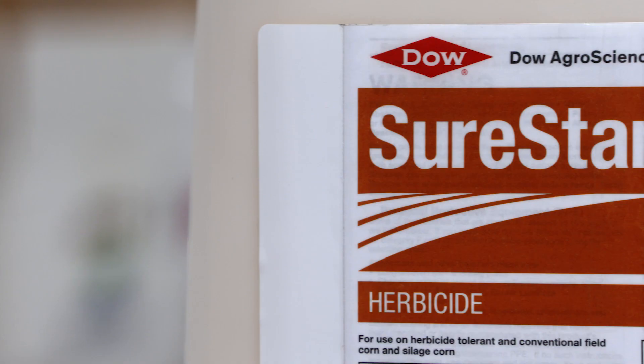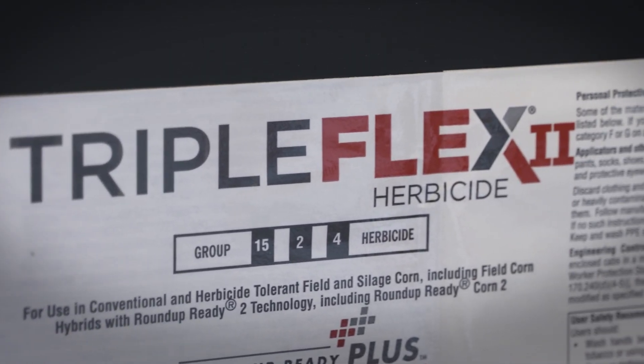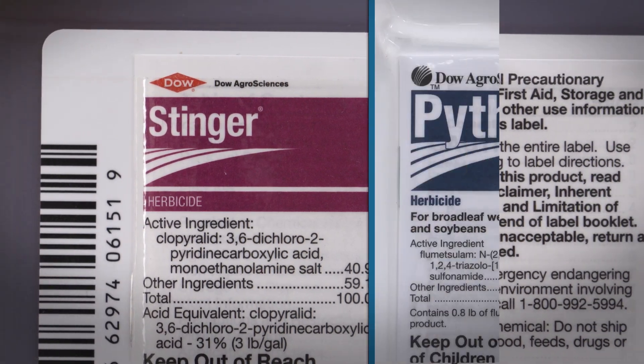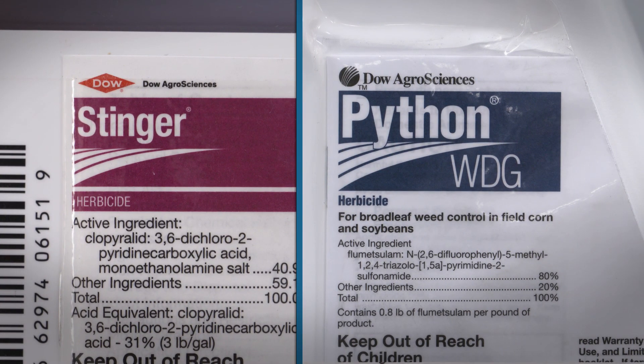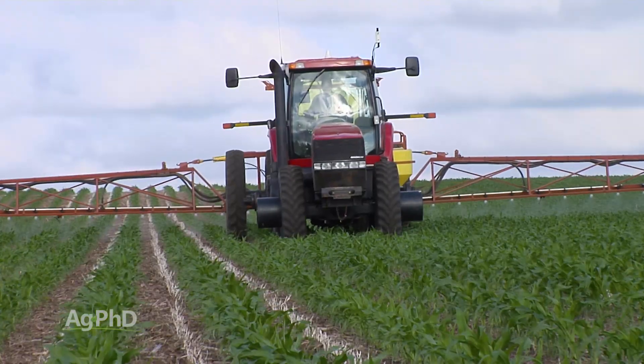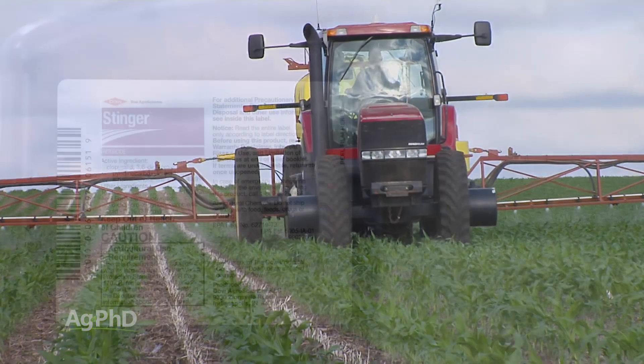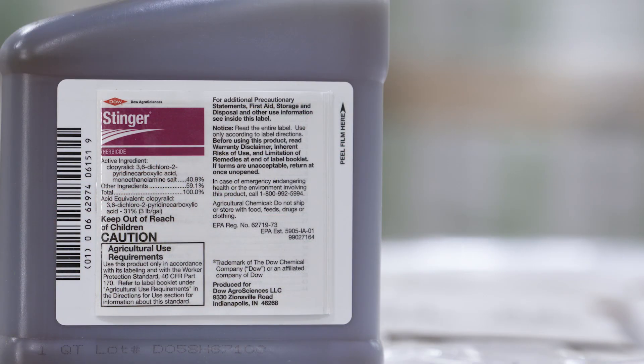Let's look at some of the other combination products out there. The Sure Start and Triple Flex category would be one — you've got a group 15 plus Stinger plus Python, so three different modes of action in this product. They may not be the first modes of action you're choosing for pigweed control, but they are very effective on a variety of weeds and inexpensive. A lot of growers use these products at cut rates, getting a reduced rate of a group 15 plus a decent rate of Stinger and Python.